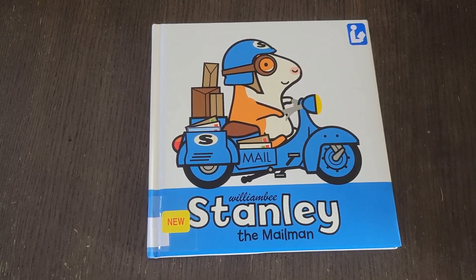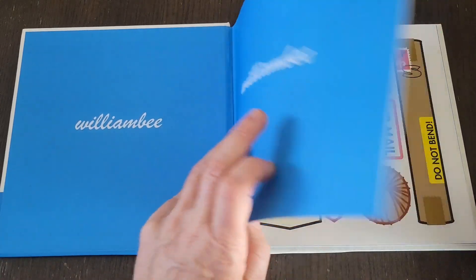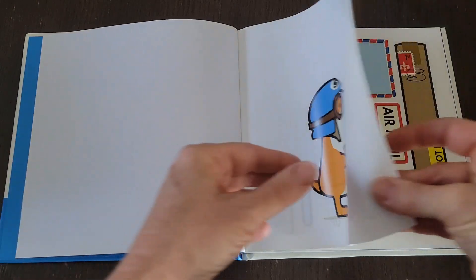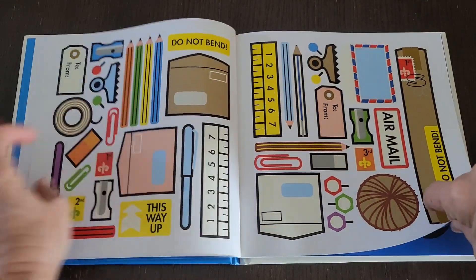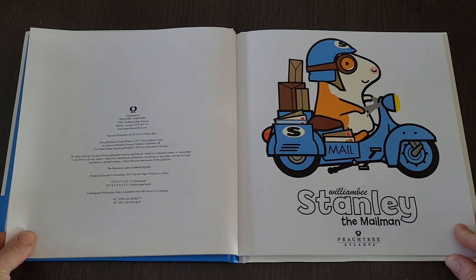Hey readers, welcome back. Today we will be reading Stanley the Mailman by William B. There's Stanley the Mailman.